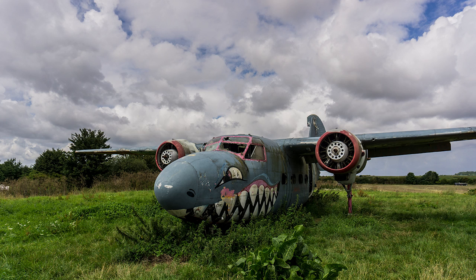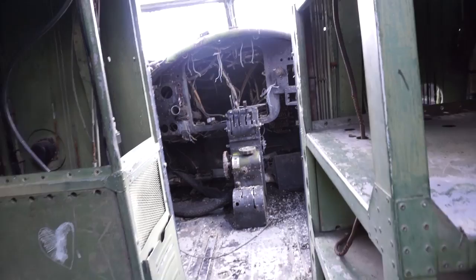It looks pretty nice even though at this point it's started to come away a bit. But let's get on with the explore.